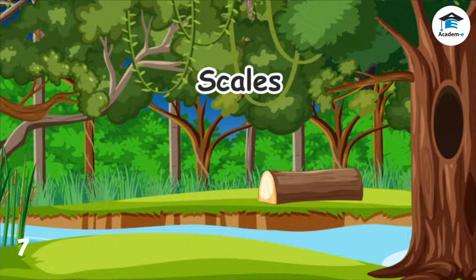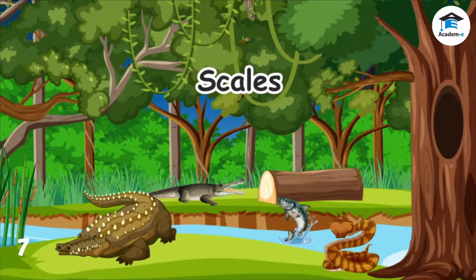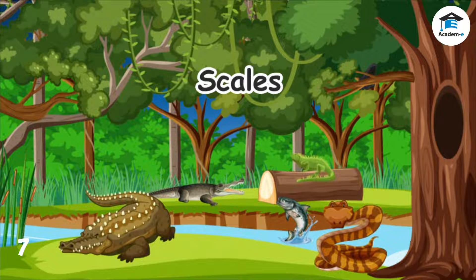Scales help keep the animals warm and dry. Fishes, alligators, crocodiles, snakes, and lizards are some of the animals that have scales.